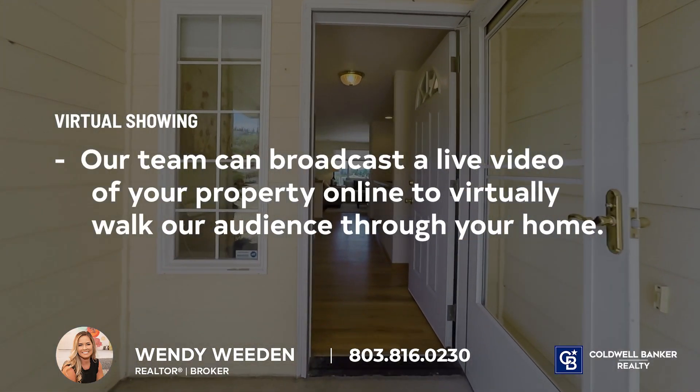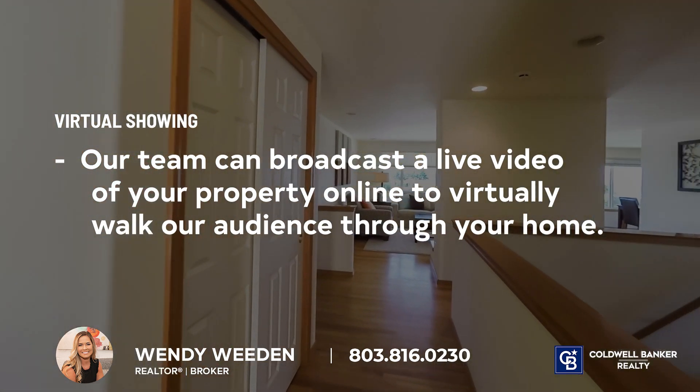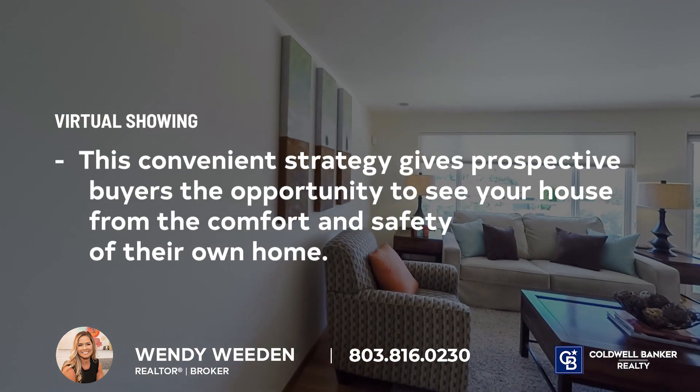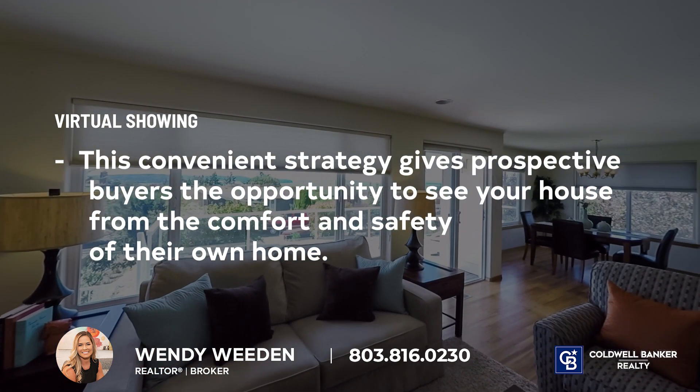Our team also has the ability to perform a virtual open house. This is a modern technique that involves broadcasting a live video of your property online to virtually walk our audience through your home. This convenient strategy gives prospective buyers the opportunity to see your house from the comfort and safety of their own home.